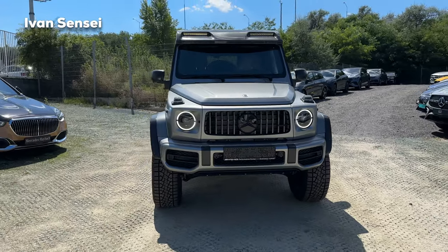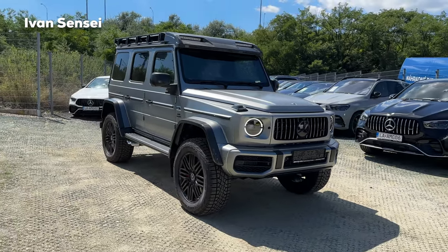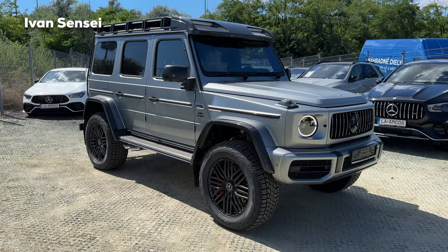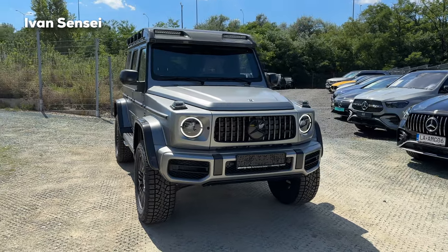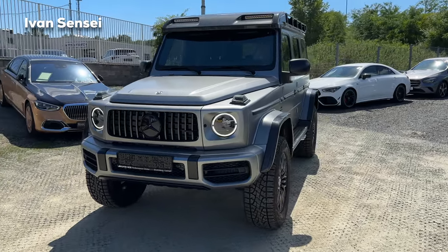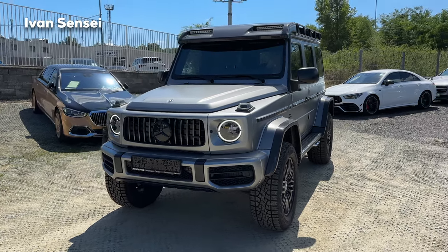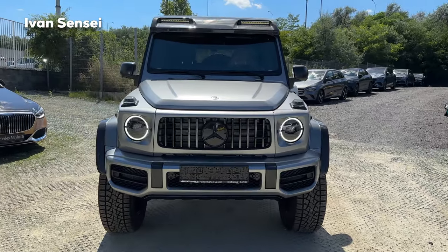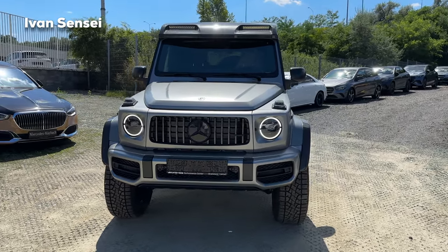Let's start with the exterior of this beautiful monster machine. The G63 4x4 Squared is taller than the regular G63 — about one foot, about 30 centimeters — but the ground clearance is now lower than the G500 4x4 Squared, which is the predecessor. We have 10 centimeters lower ride height, so it feels much more sporty to drive than the previous G500 4x4, which was not an AMG but also had a V8. This one is a regular AMG.